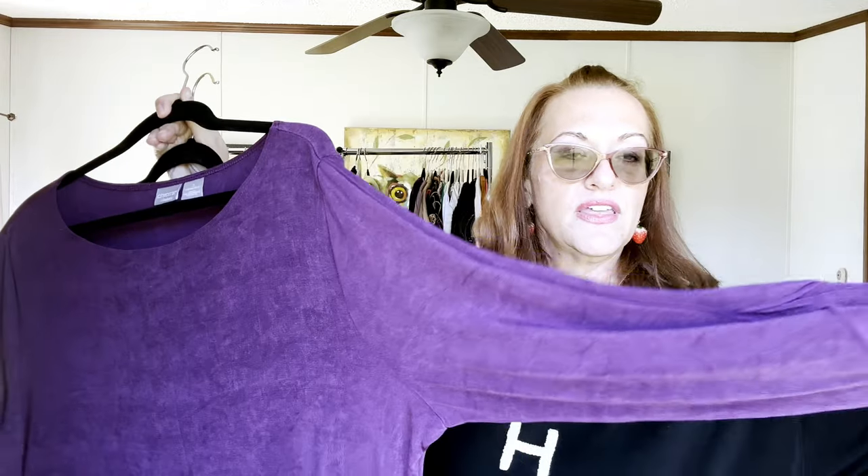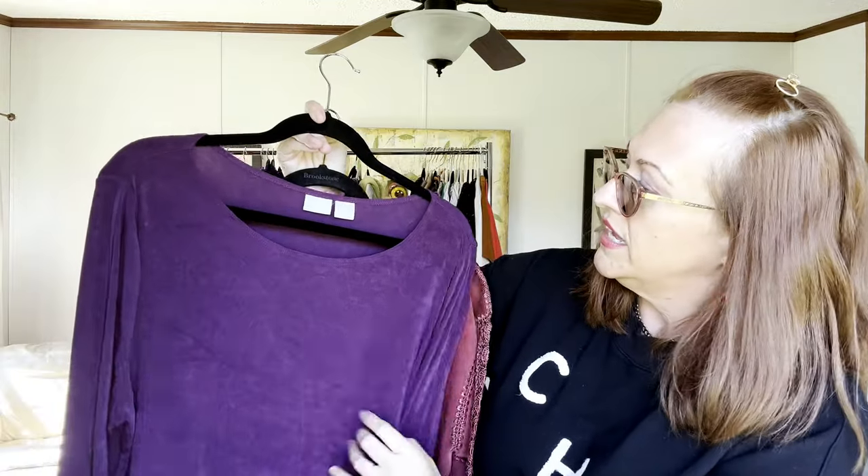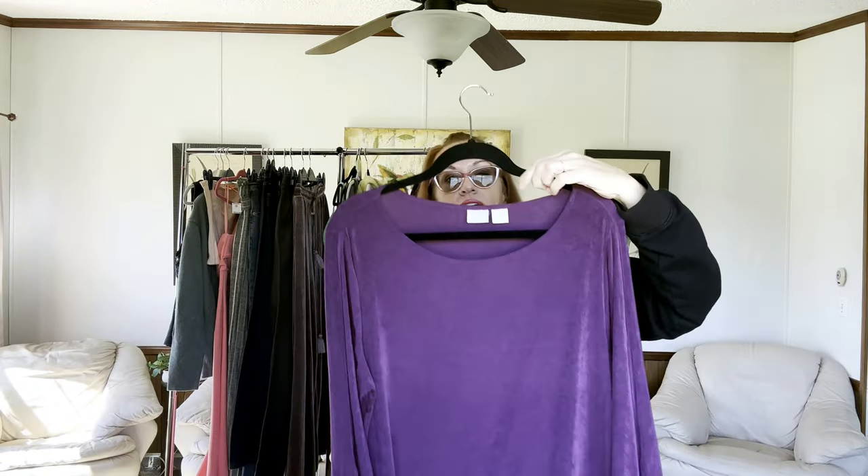First is a plum Chico's Travelers, size 3 which is their XL. I actually sold two of these last week in tan. Bell three-quarter-inch sleeves — and these travel really well, hence Chico's Travelers. It's a tunic length, about 34 inches, so it will cover your bum. A really nice piece.